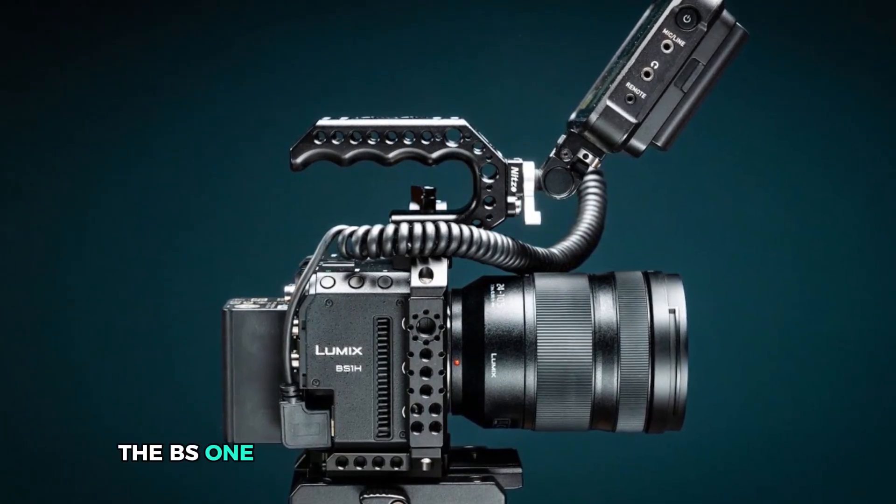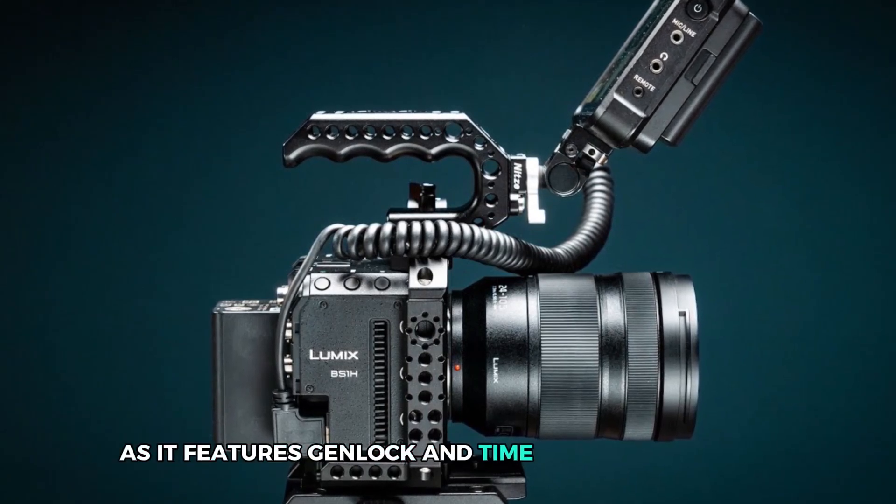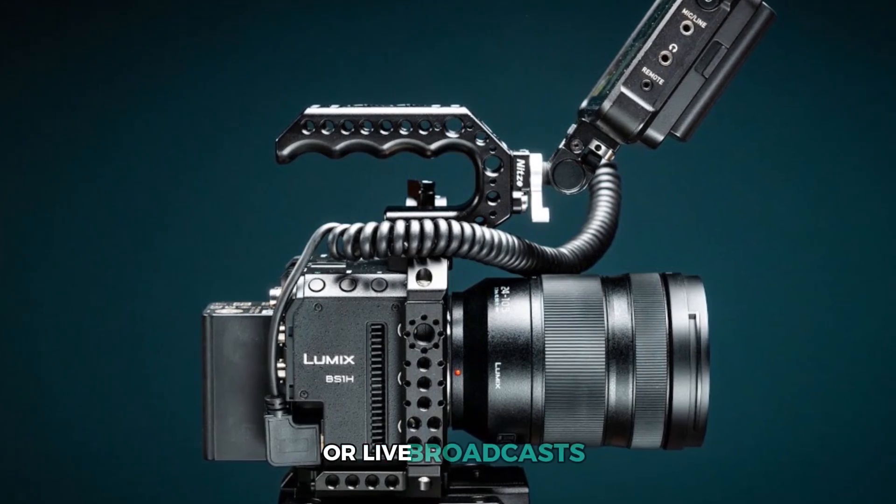The BS1H is also great for multi-camera setups, as it features Genlock and Timecode sync options, making it ideal for professional film sets or live broadcasts.